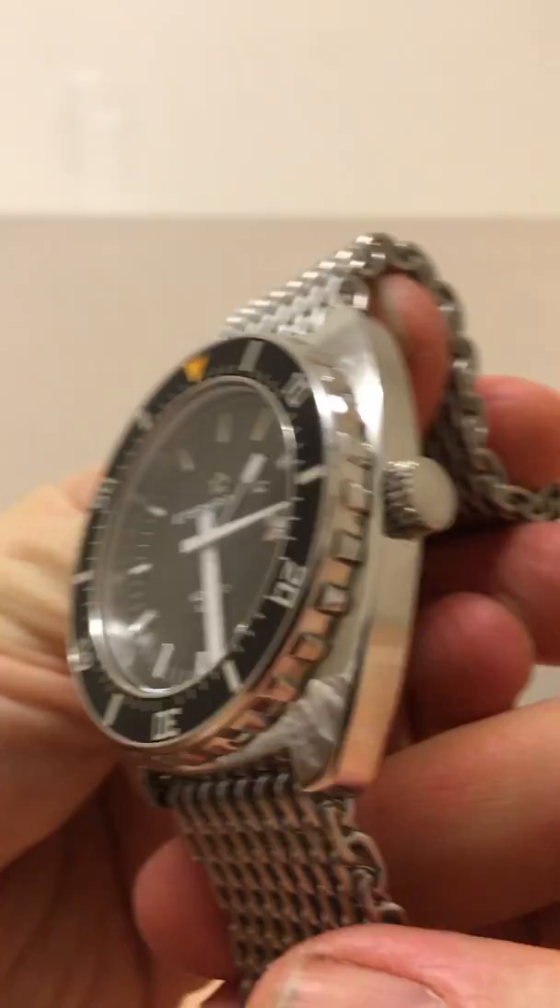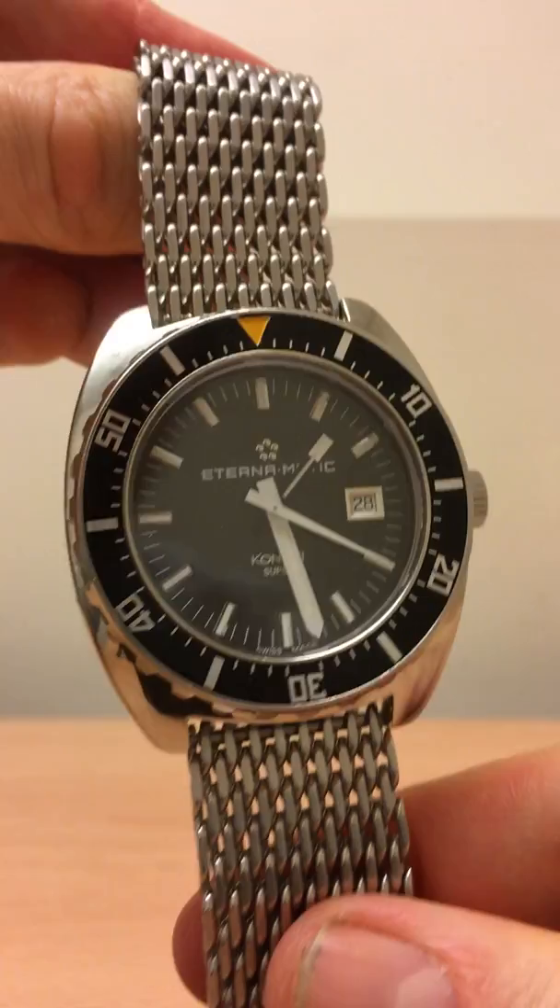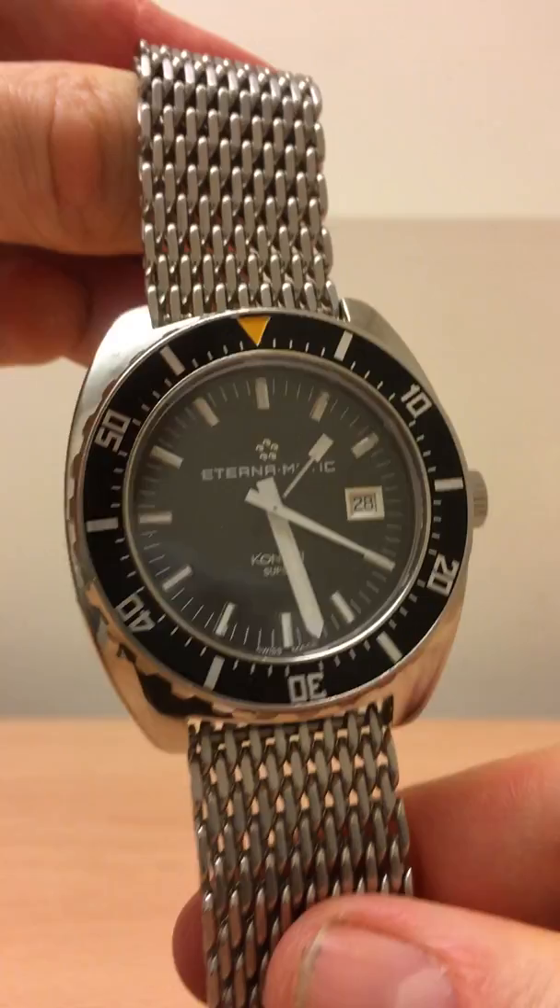So here we are — have a look around this lovely Eterna Contiki Super. You can still get bargains in central London if you really look. Thanks very much for watching, and I'll see you in the next video. Bye-bye.